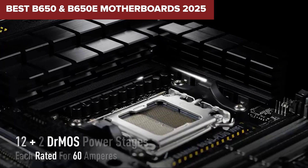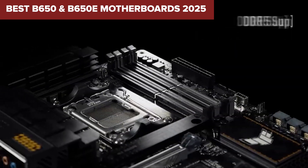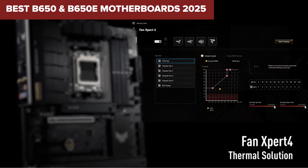Looking for the best B650 and B650E motherboard for your next Ryzen build? Stick around because today we're breaking down the top picks from budget-friendly to premium, so you can choose the perfect match for your setup.